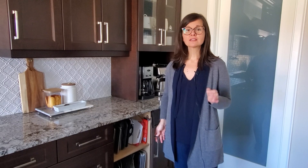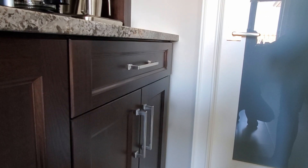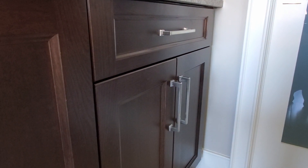This is a must for me: soft-close doors and drawers. Nothing slams, and the doors and drawers open and close so smoothly.